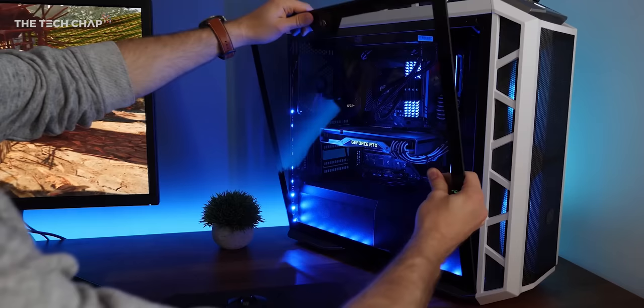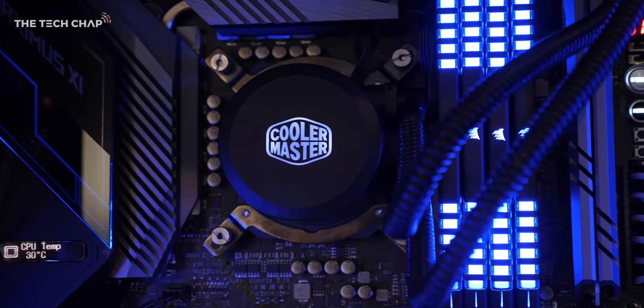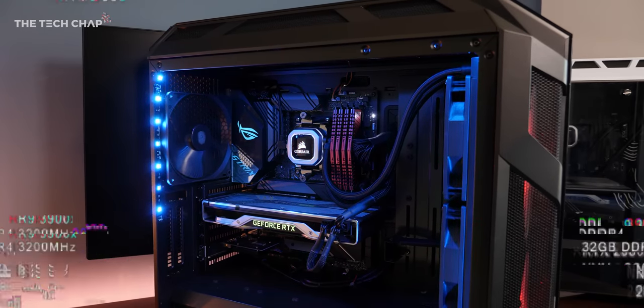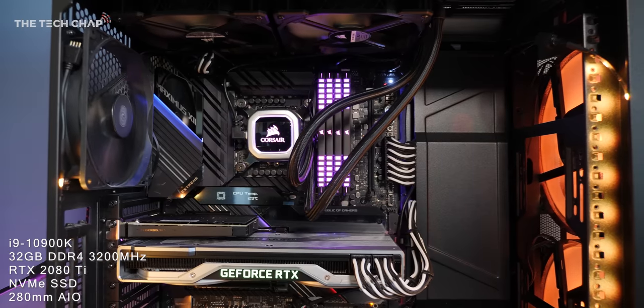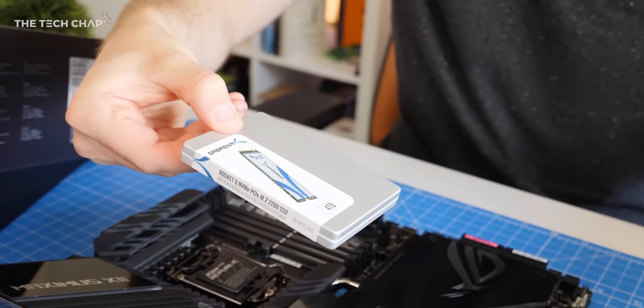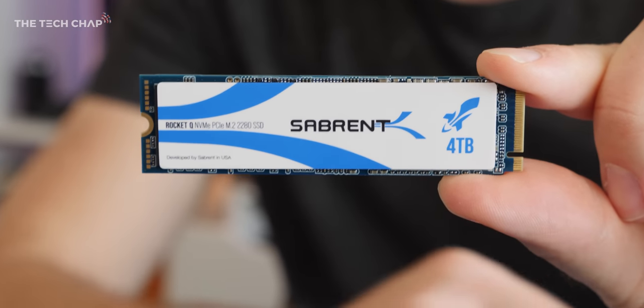Let's get to the testing. I'll be comparing it versus my old i9-9900K, the previous gen flagship Intel processor, and also the AMD 3900X. Across the board I'm using the same cooling, the same Nvidia RTX 2080 Ti graphics card, 32GB of RAM and a similar case. I'm also running the games off an incredibly fast and also massive 4TB Sabrent PCIe M.2 SSD.